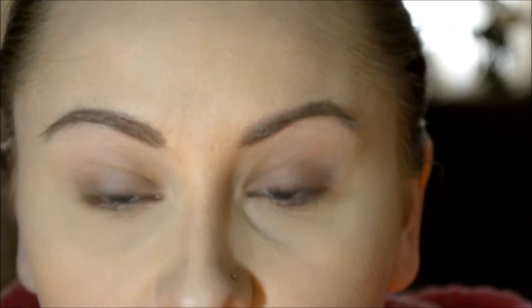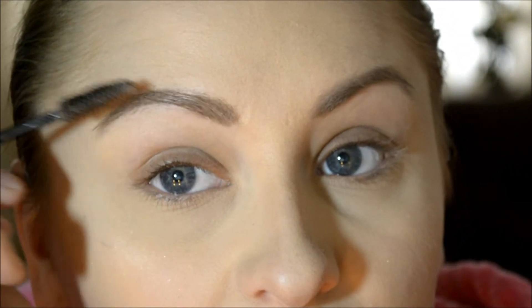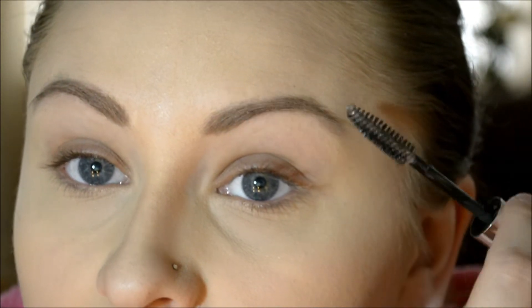That's all I really do, and then afterwards I set with a brow gel. I'm still using this Salon Perfect brow sculpting gel that used to be clear — they sell ones now that are already a color to match your eyebrows, but I usually use clear. After using this one for so long it starts to grab color from the brow and put it back into the gel. I highly recommend setting your brows no matter what because this holds them in place all day long.